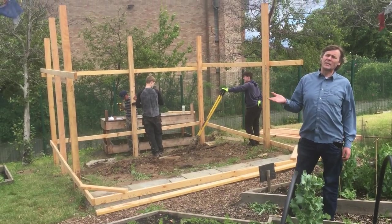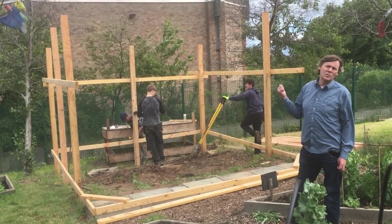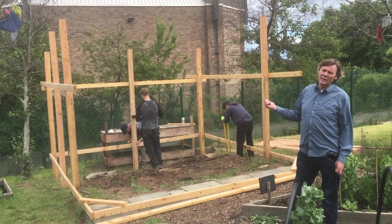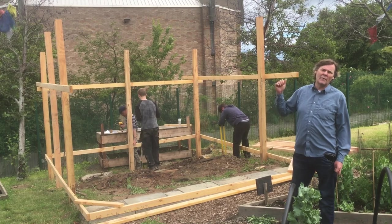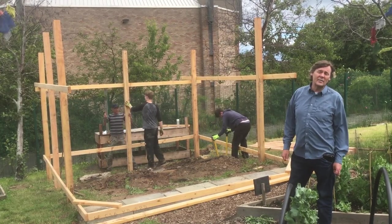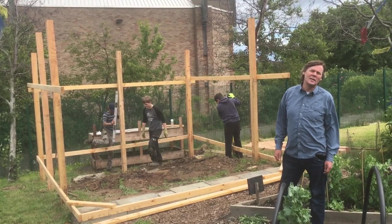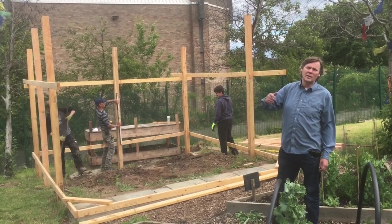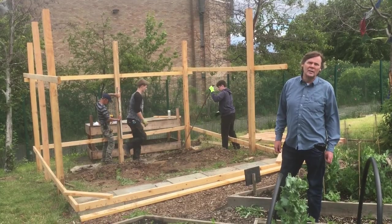By the time you come back to school in August, hopefully we'll have this new shelter built for you. The team are digging the holes, putting the posts in, and they'll have a roof on it so that you've got somewhere to work even in the heavy rain — so you've got no excuse for not coming out to the garden when it's raining. We can do some work underneath the shelter and in the polytunnel, and it won't be too long before it's ready.